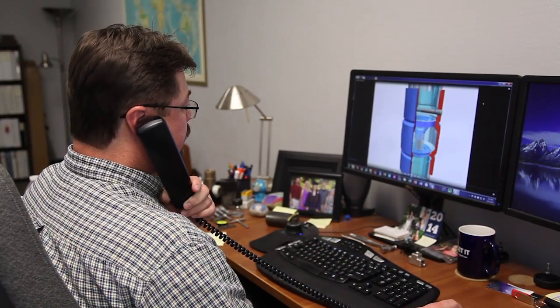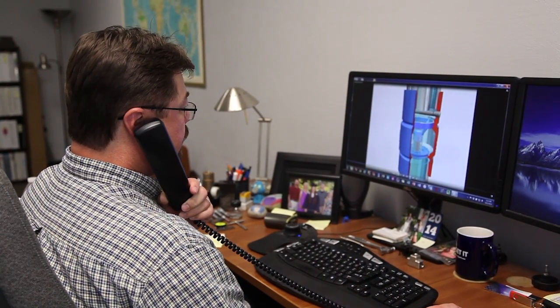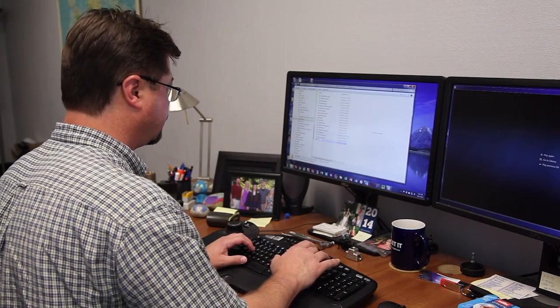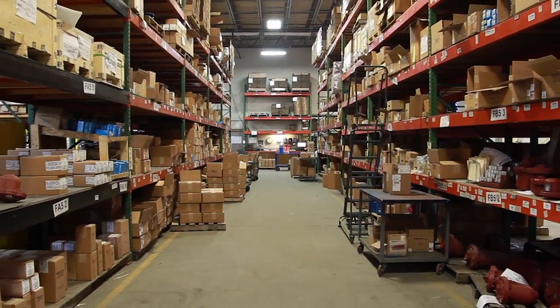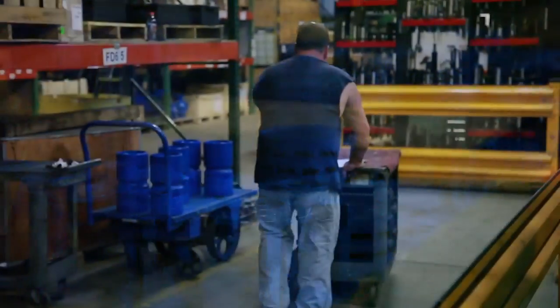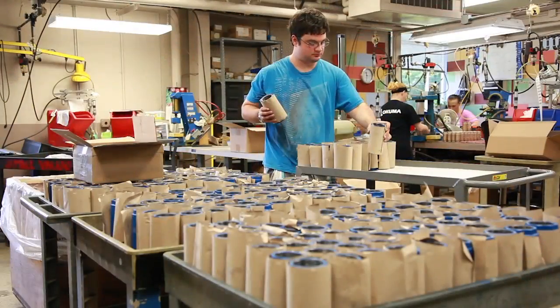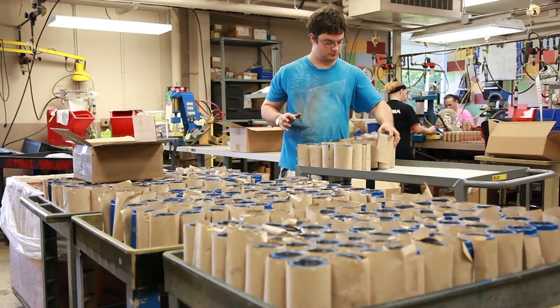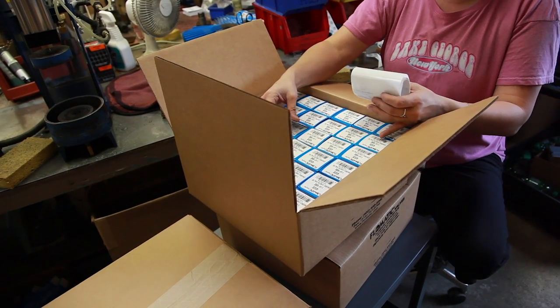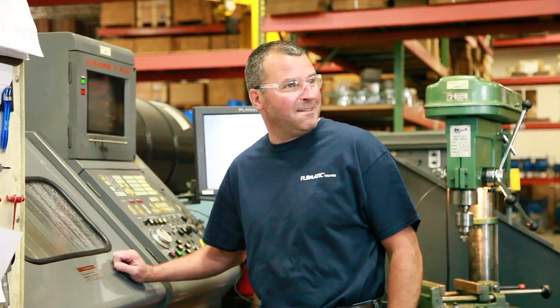Building strategic partnerships with our customers is how we do business. Our clients' requests are addressed immediately by providing design, research, and cost savings techniques. Flowmatic stocks a wide variety of valve models and components, which enables us to assemble your order and typically ship within 48 hours.